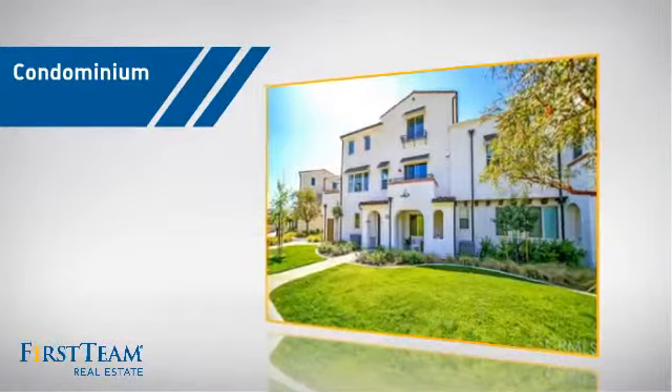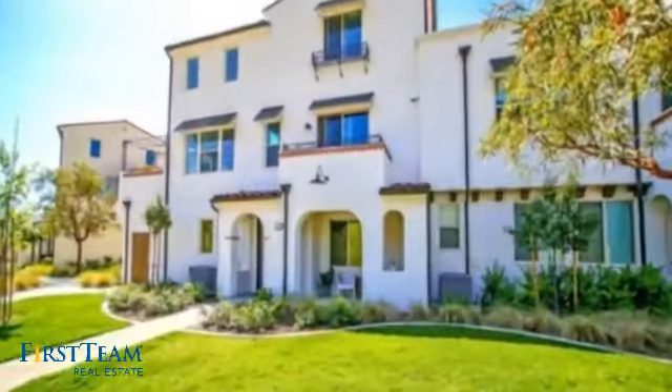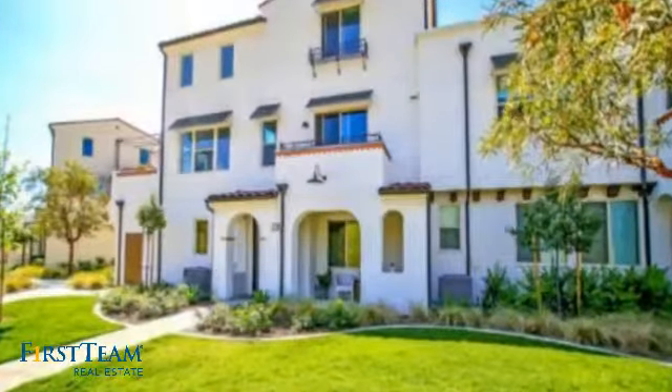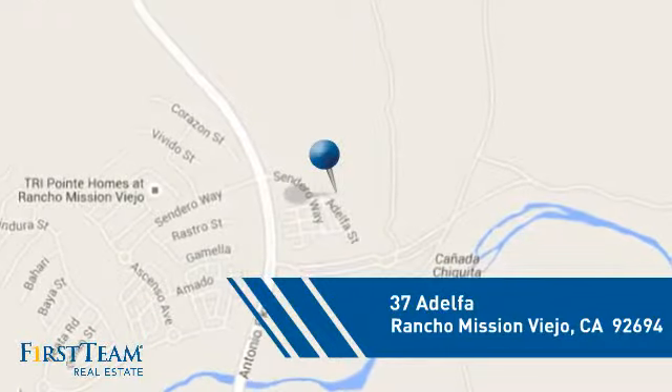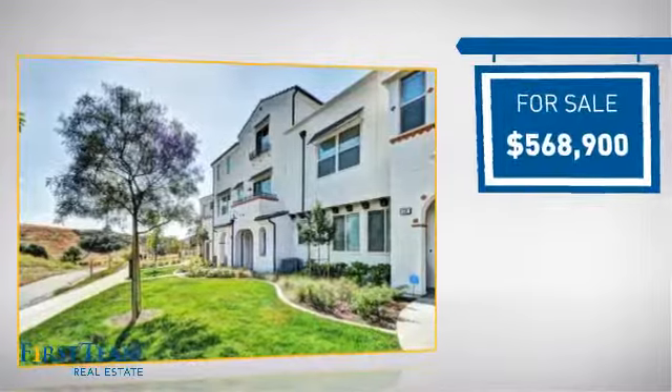This condominium is a great choice for those who want the privacy and easy maintenance of condo living, and it's located in this area. Currently listed at just under $575,000.